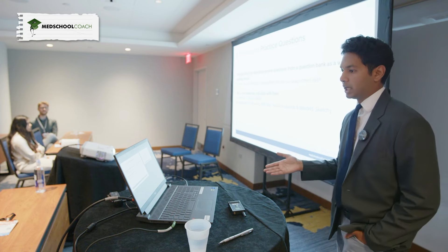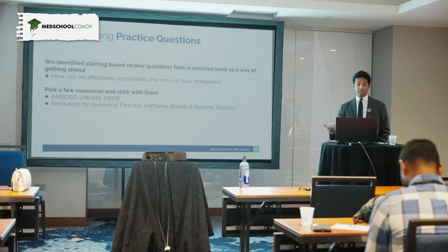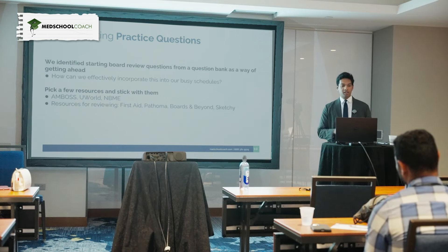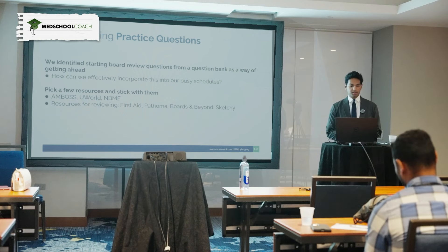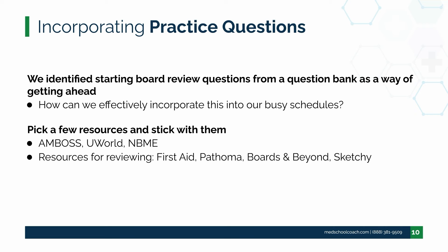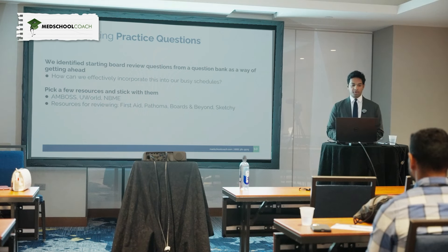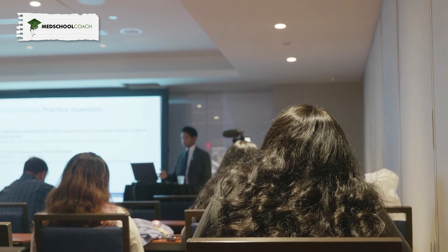You want to shoot to review the whole UWorld question deck for both Step 1 and Step 2. For Step 2, you would have already reviewed it quite a bit through your shelf exams, and then do a second pass for Step 2. With NBMEs, they have practice exams called self-assessments for Step 1 and Step 2 — definitely do all of them and really understand those questions well. A lot of them can actually be repeated almost word for word on the real exam. Some questions may feel a bit weird, but the real exam also has those questions.